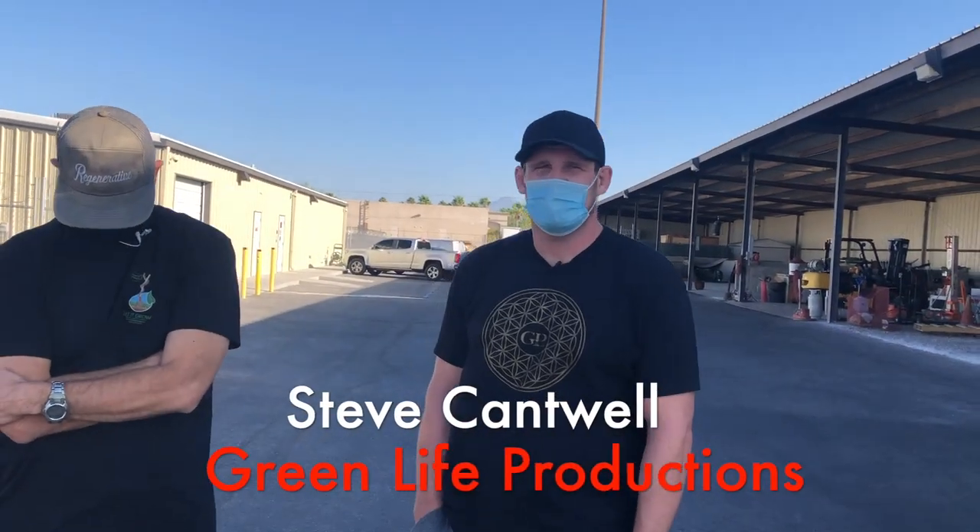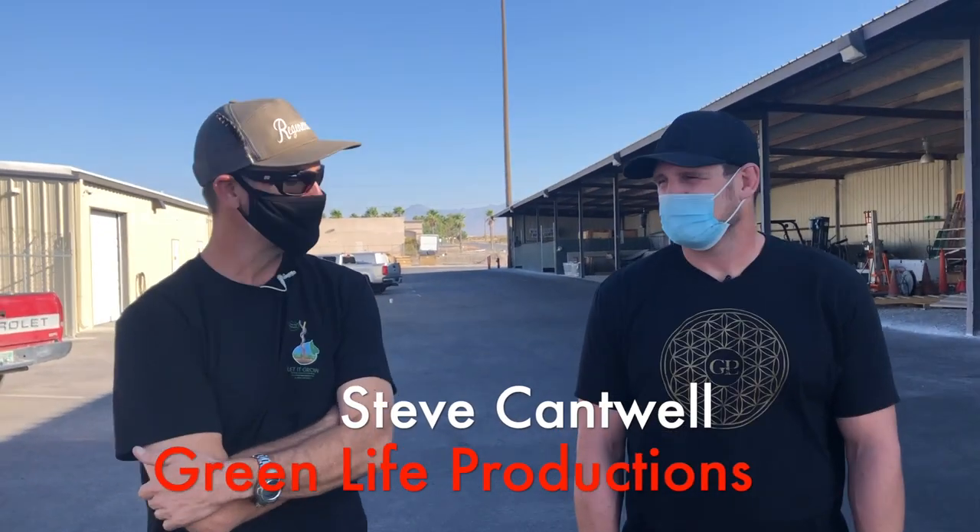I'm Steve Campbell with Green Life Productions. We're here walking around Liberty Talk Shop at your facility here in Pahrump, Nevada, and it's amazing.